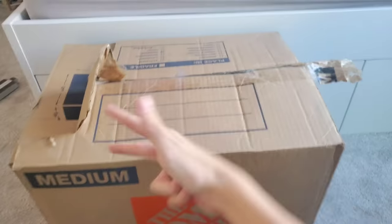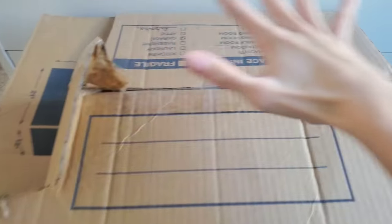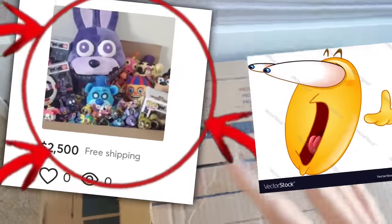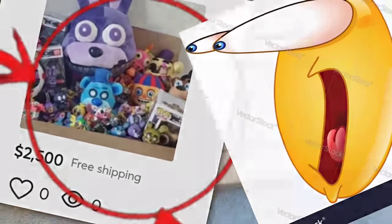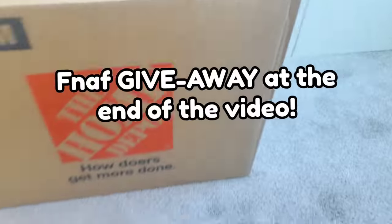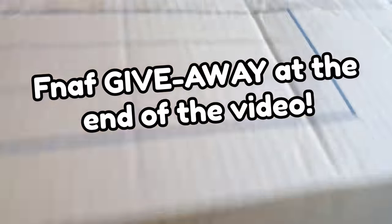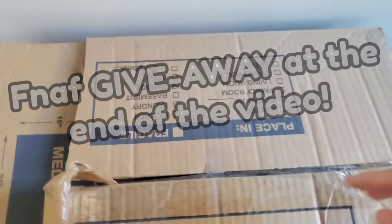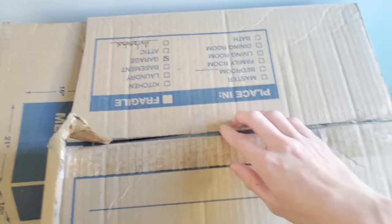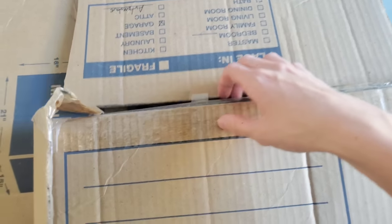Hey guys, Pugos Pizzeria here, and in today's video I spent $3,000 on a FNAF mystery box. As you can see, this box is brand new in pristine condition — just got it right from the car. Taped up extremely nicely. Very real unboxing box. Time to unbox this FNAF mystery box.